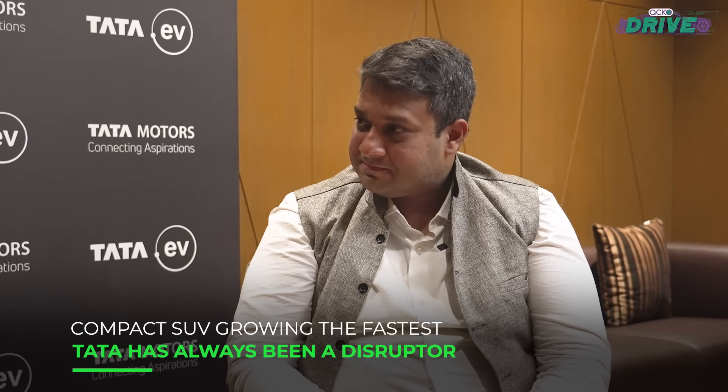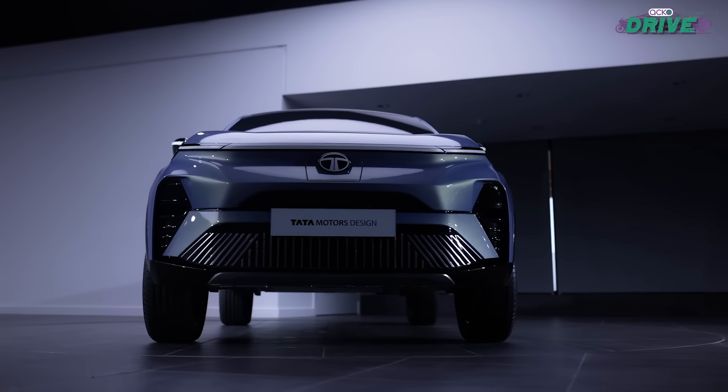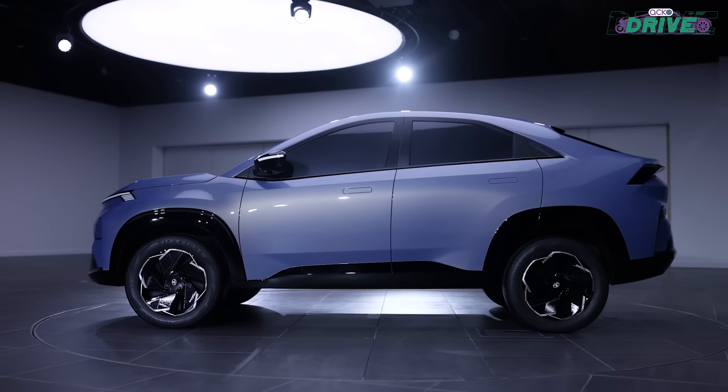The mid-size SUV segment is very congested, and it is also the fastest growing segment. Historically, Tata Motors has always disrupted with a new concept — from the Sierra lifestyle SUV in the early 1990s to Nexon and Punch, which created new segments. When we enter a crowded segment, we look globally at what is changing. We saw that the SUV coupe as a body style is growing very fast, especially in the premium SUV category. So why not democratize by mainstreaming an SUV coupe body style in India? That was the whole thought process.